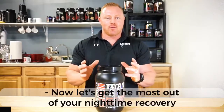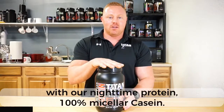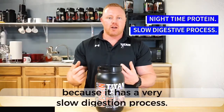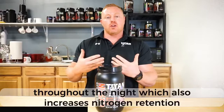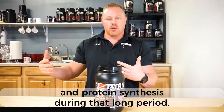Let's get the most out of your nighttime recovery with our nighttime protein, 100% micellar casein. Casein is an ideal nighttime protein because it has a very slow digestion process. This process lasts up to eight hours and gives your body a slow drip of amino acids throughout the night, which also increases nitrogen retention and protein synthesis during that long period.